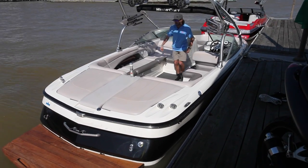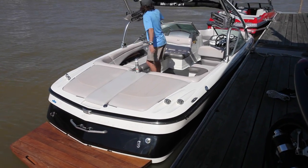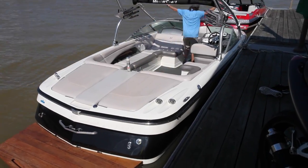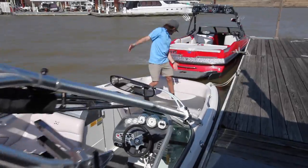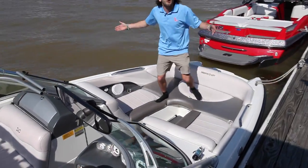You got a bolster seat and a driver's seat. Room for 18. Look how much room we got in the front — it's all over the place. You got a ladder on the front so you can get in and out with ease.